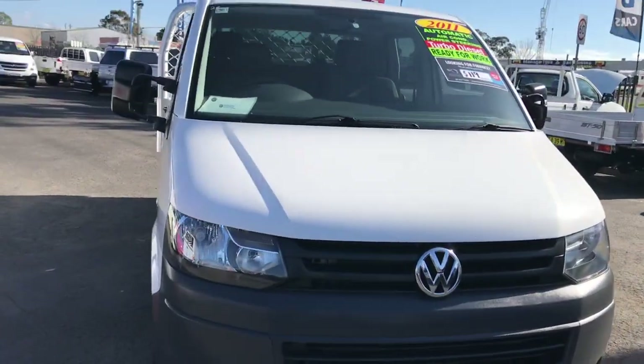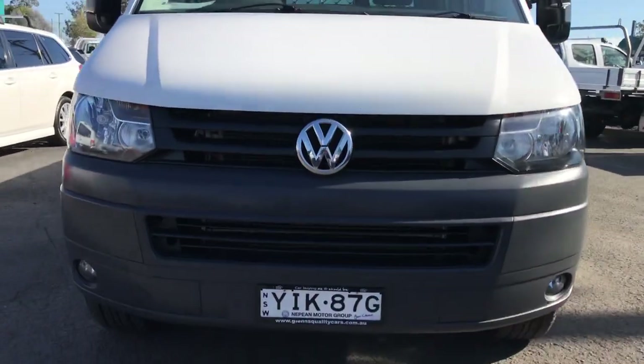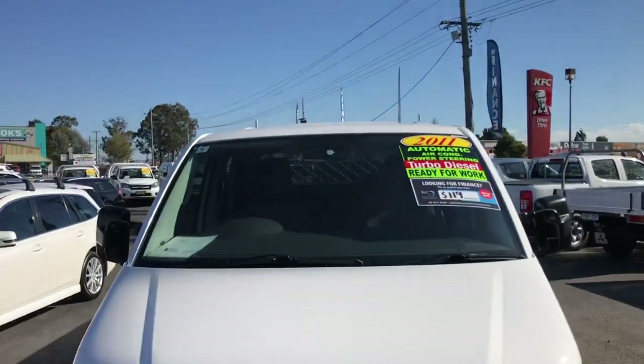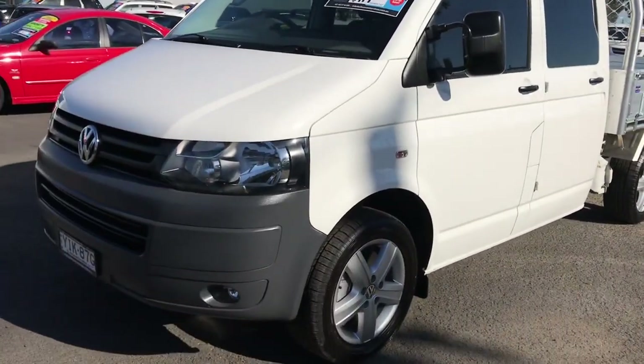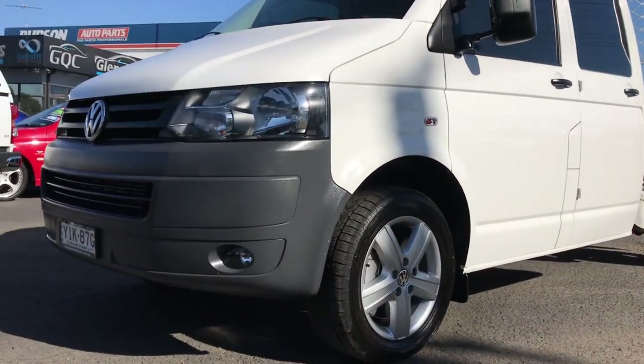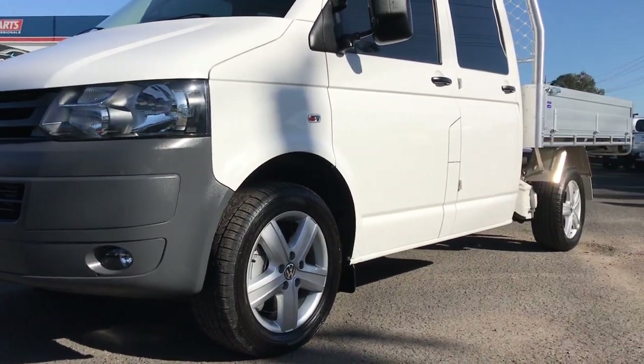This van is in excellent condition. There's nothing on the body that needs pointing out, all the tires are in good condition, and all the alloys are in good condition as well.